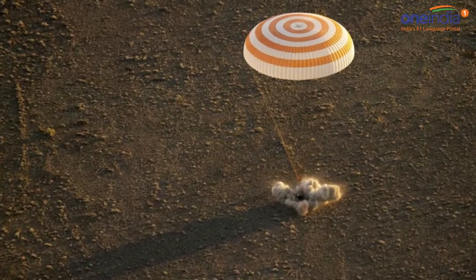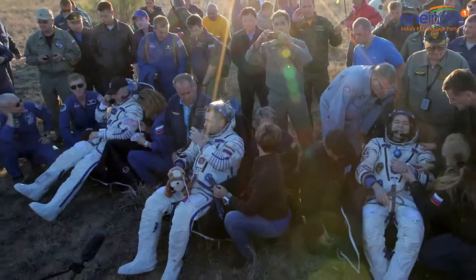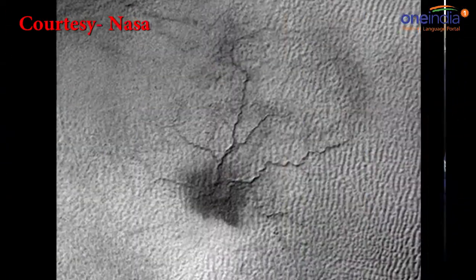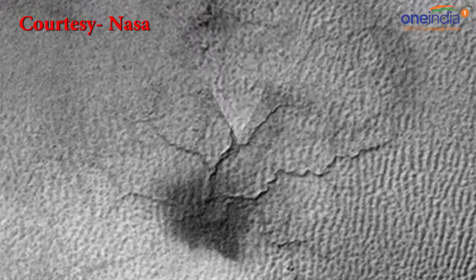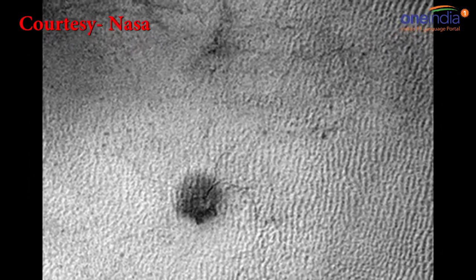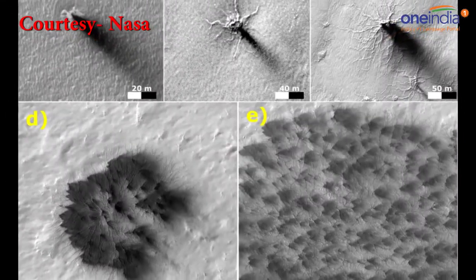You're watching One India News YouTube channel. I'm Gulab. After studying images from NASA's Mars Reconnaissance Orbiter spacecraft, experts have identified the first signs of growth on Mars. The spiders range in size from tens to hundreds of yards, according to the space agency, with multiple channels typically converging at a central pit that resembles the legs and body of a spider.